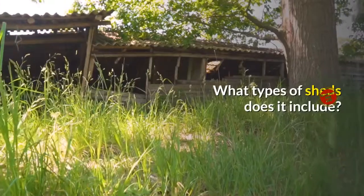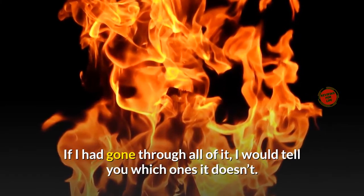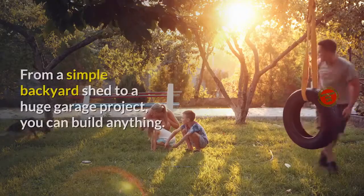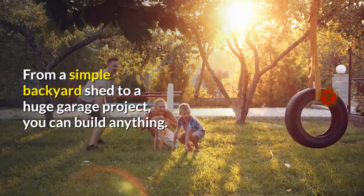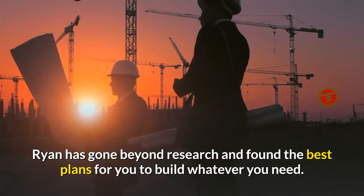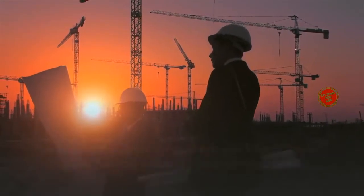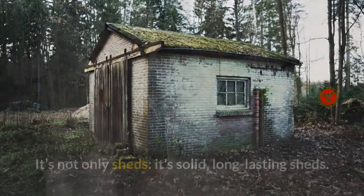What types of sheds does it include? From a simple backyard shed to a huge garage project, you can build anything. Ryan has gone beyond research and found the best plans for you to build whatever you need. It's not only sheds — it's solid, long-lasting sheds. You can build a legacy, not only for your home but your family.